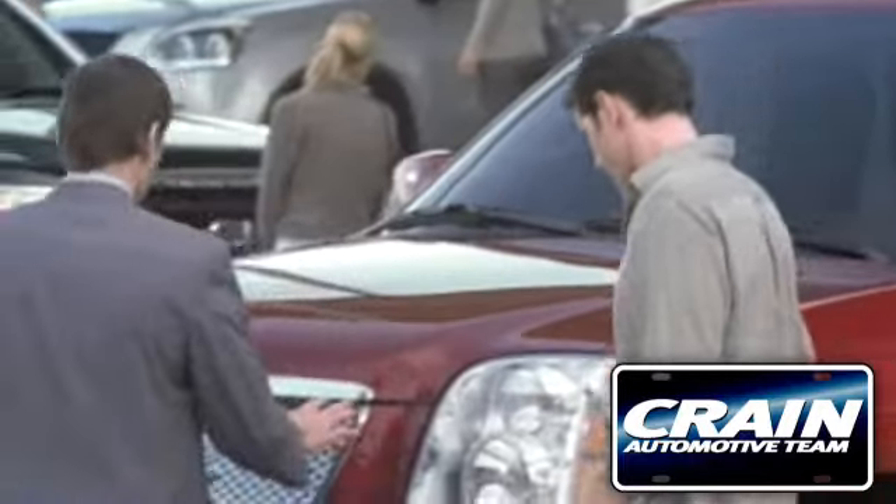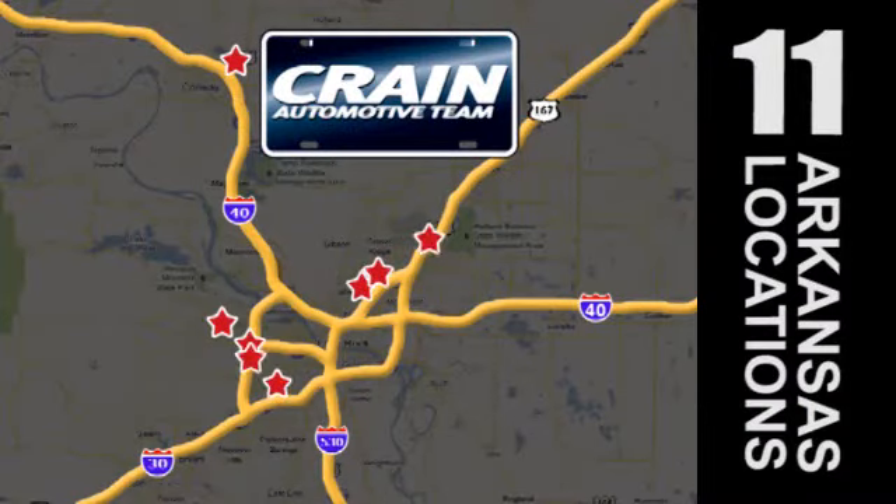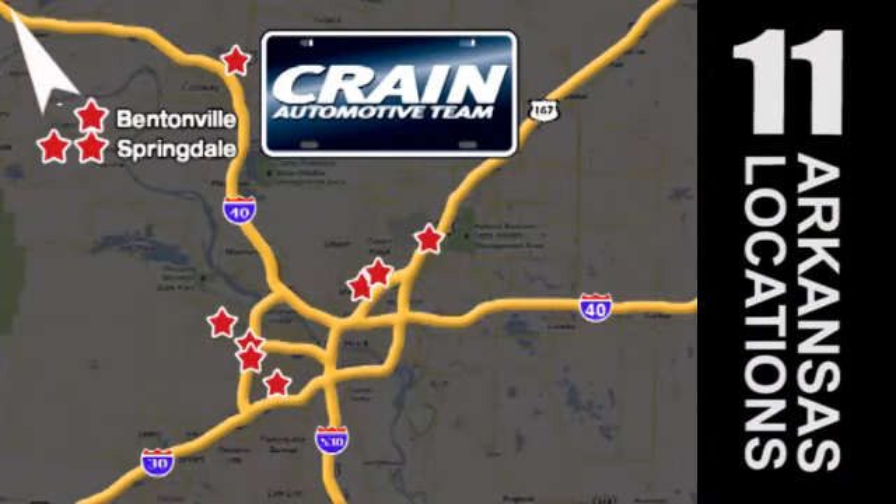Visit us anytime at Craneteam.com — go, go, go, the Craneteam's got them! Craneteam.com